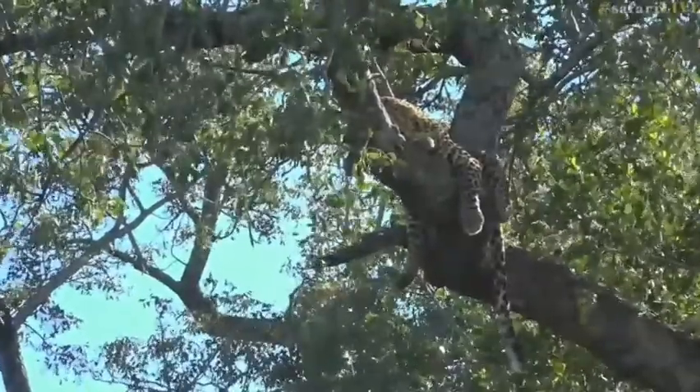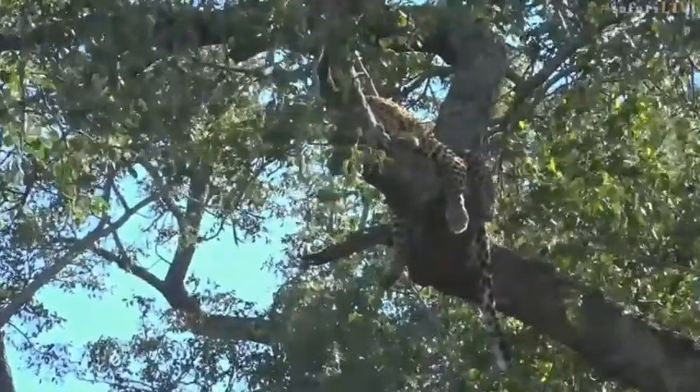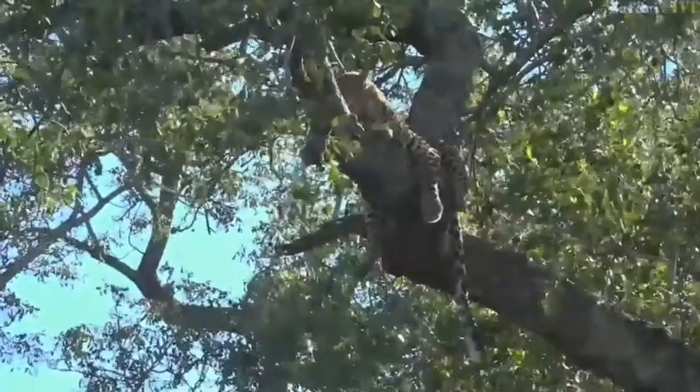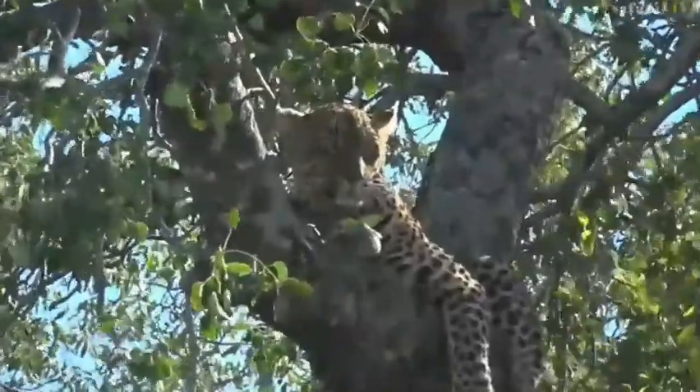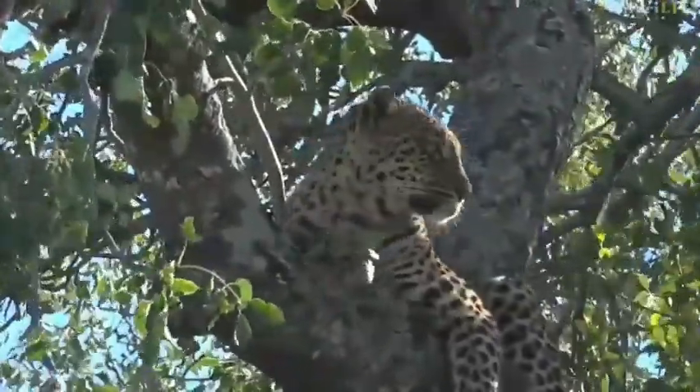The cub is still going to be reliant on mom for almost two years, so he's still got a long way to go. There we go — we can see her face now. Isn't she beautiful? Look at those eyes.